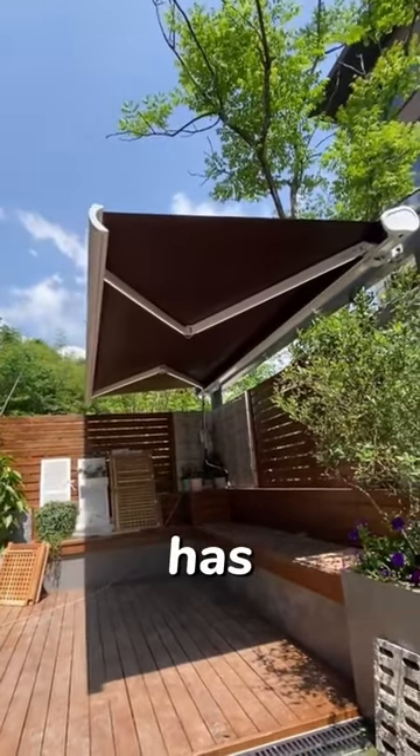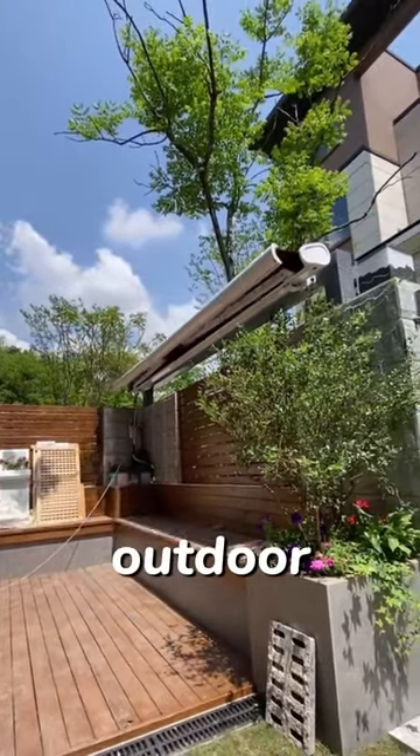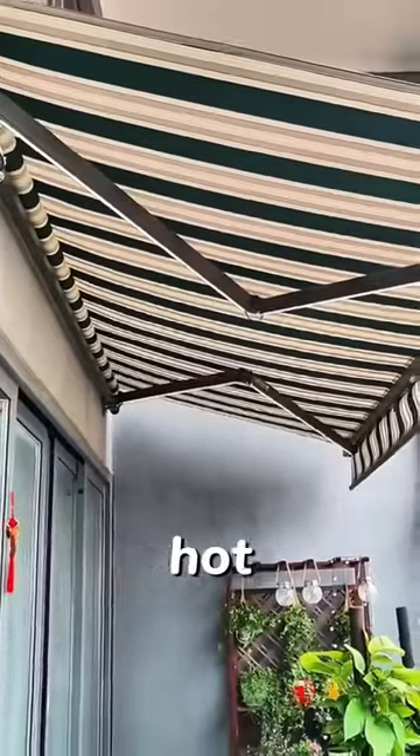Not only is it convenient, but it also has a stylish design and colorful colors, adding fun and vitality to your outdoor life. Enjoy the comfort brought by the electric awning and stop worrying about the hot weather.